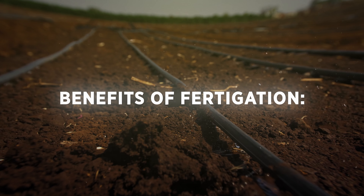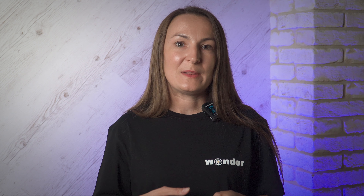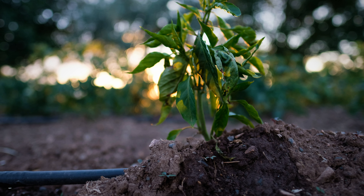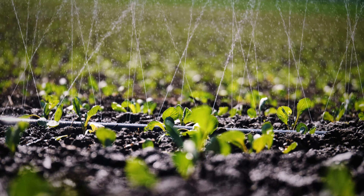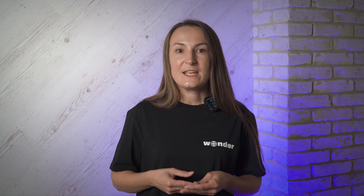Let's get started! Fertigation is a cutting-edge agricultural technique that combines irrigation and fertilization. In simpler terms, it involves applying fertilizers in a dissolved form directly to the root zone of plants along with irrigation water. As a result of the increasing adoption of drip and sprinkler irrigation systems, which now cover over 3.5 million hectares globally, the use of fertigation is also rapidly expanding.